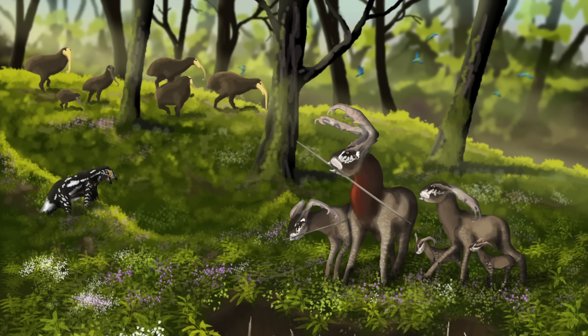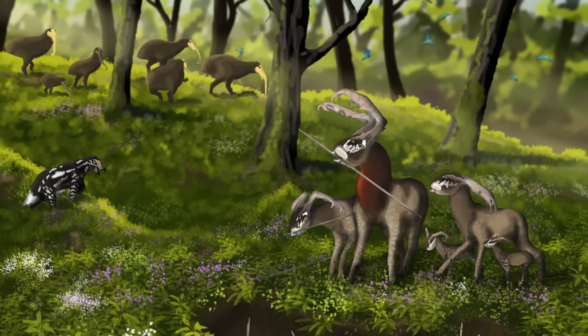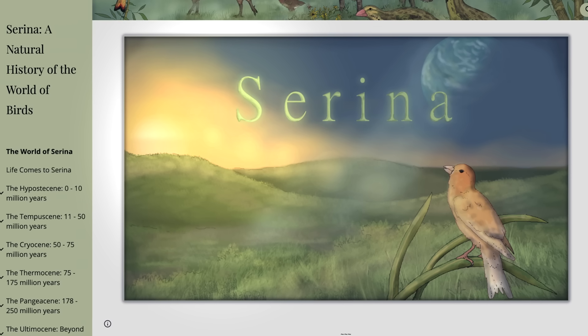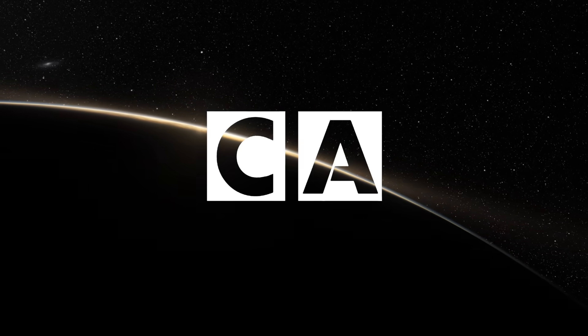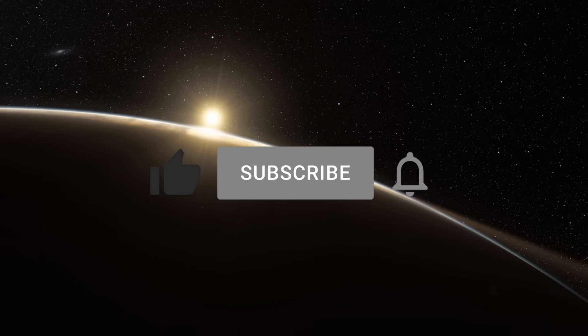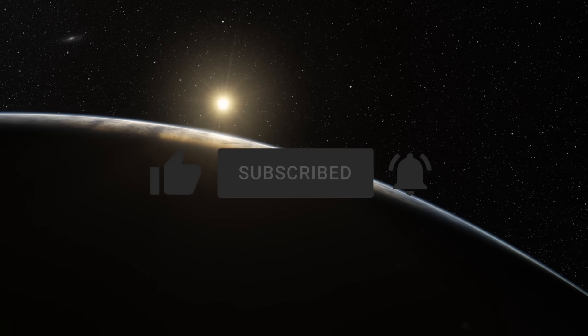Part 3 of this series will cover the emergence of true sapience on Serena. But for now, that's all the time we have. If you enjoyed learning about Serena, consider following and supporting Dylan Beta using the links below. Thanks for watching! If you enjoyed this entry, please lend your support, and like, subscribe, and hit the notification icon to stay up to date on all things curious. See you in the next video!